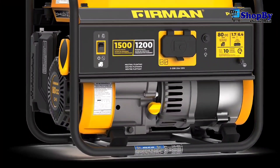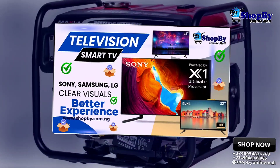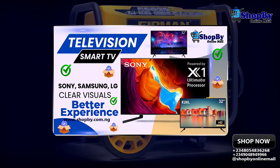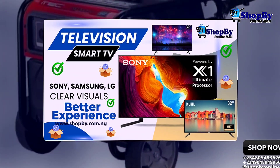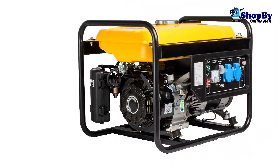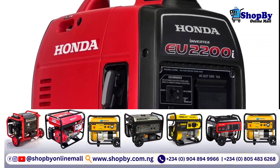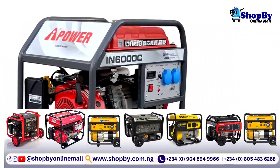Second on the list is the fuel source. You should also consider the fuel source of the generator. There are three primary fuel sources for generators: gasoline, propane, and diesel. Choose a generator that uses a fuel source that is readily available in your area.